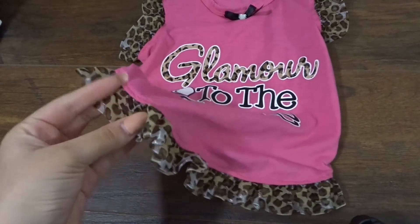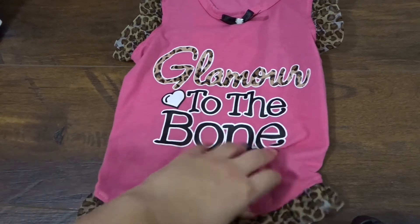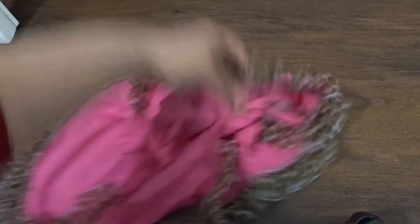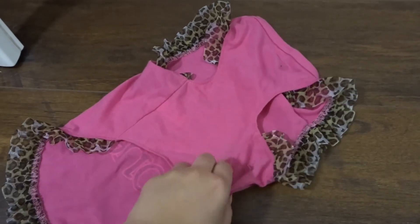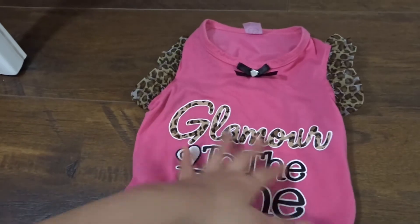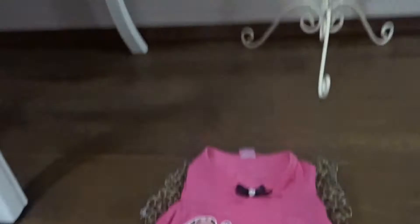This one is called Glamour to the Bone. It's a bit like a ribbon sort of material on the bottom in cheetah print and this one actually fits a little bit better. I think it's because it's more like a t-shirt at the back whereas the other one's a racer back, but it fits her a little bit better. Again this is a size large, 43 to 51 centimetres, and she's only 35 centimetres, so it is a bit big on her but it still fits and she looks so cute in it.